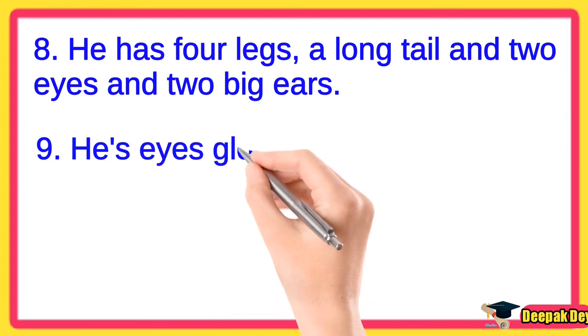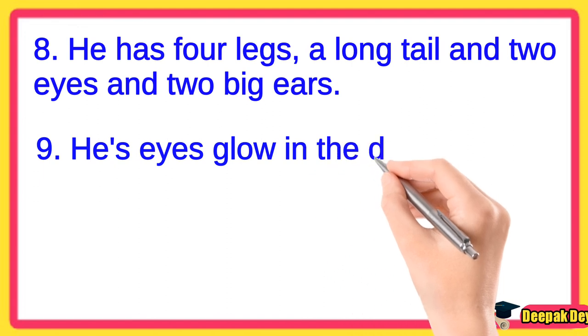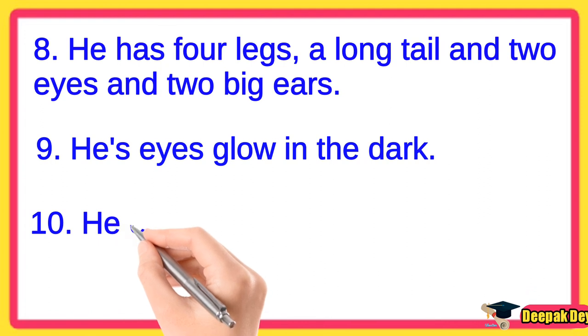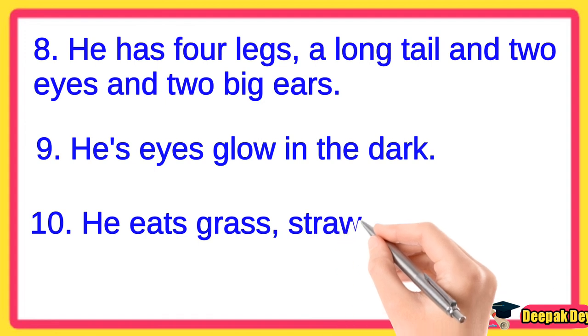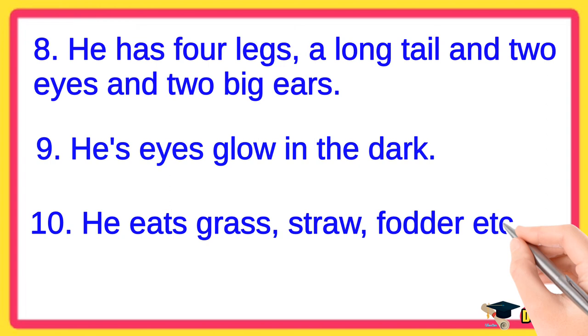Line number 9. His eyes glow in the dark. Line number 10. He eats grass and straw.